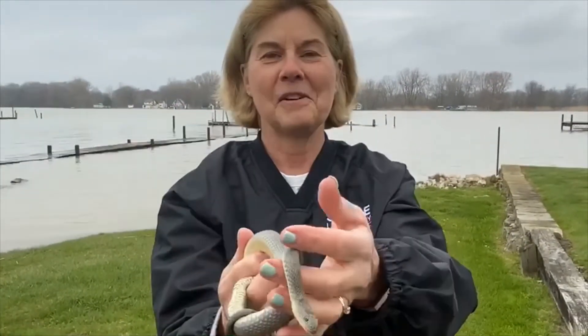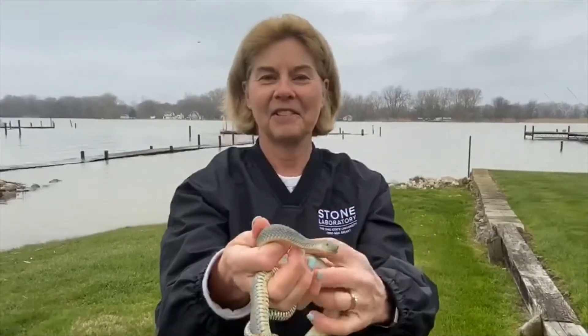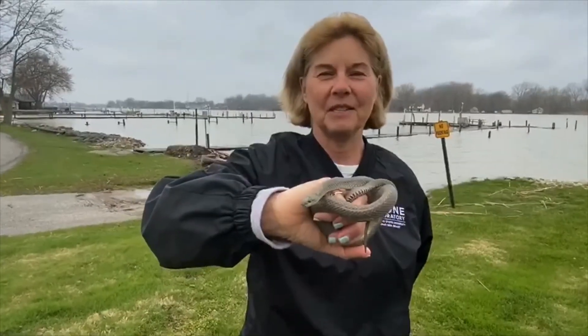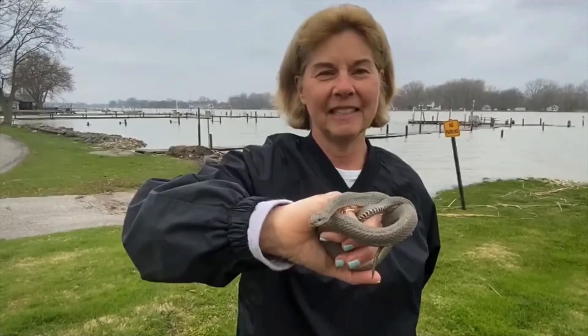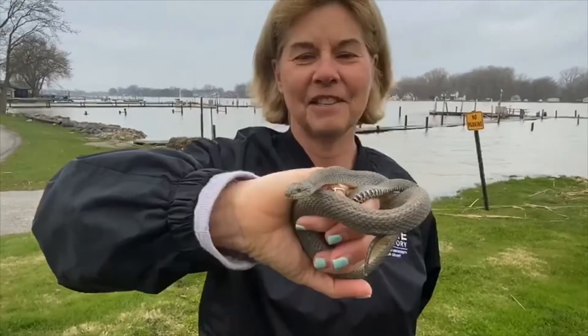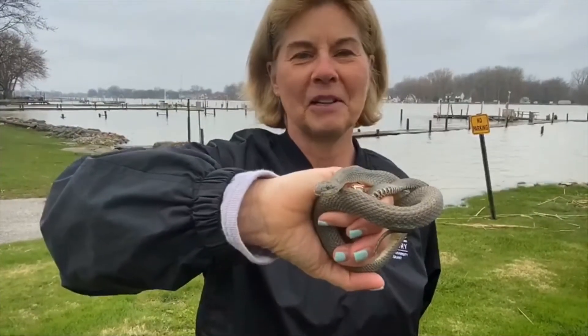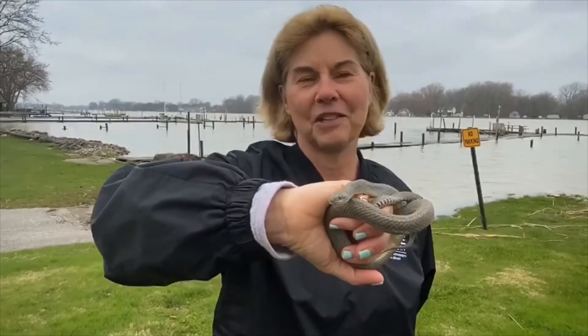Does everybody love a snake? No, but we say you don't have to love them — just respect them. On behalf of Ohio State University Stone Lab, Ohio Sea Grant, and our captive colony at Stone Laboratory, we would like to say thank you for taking a minute to learn about our Lake Erie water snake and its interaction with the round goby.